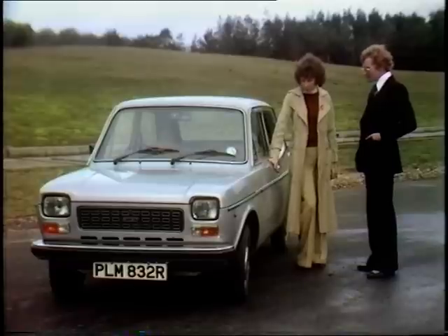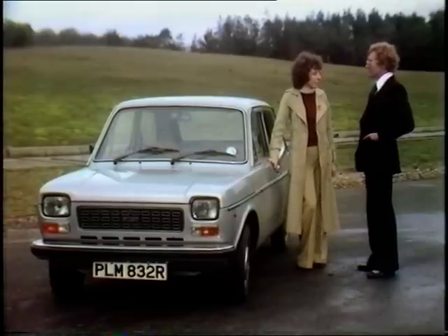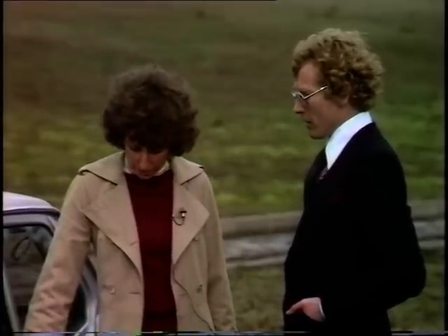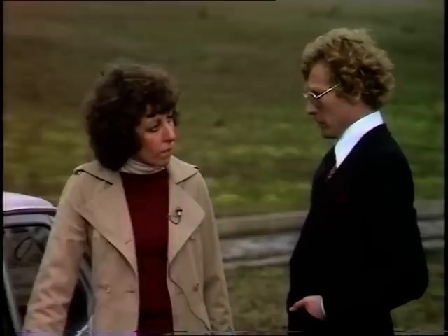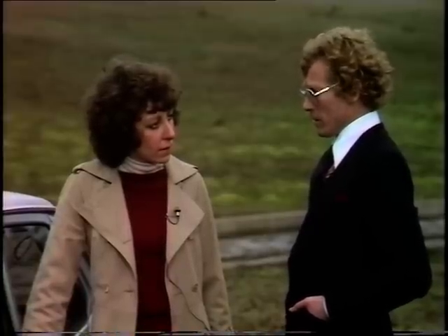A buyer asks whether Fiat have improved their rust-proofing and whether the bodywork is still included in the guarantee. The salesman confirms Fiat does have a two-year guarantee, which covers not only the paint but all the panels, chassis and sub-frame — guaranteed completely for two years.